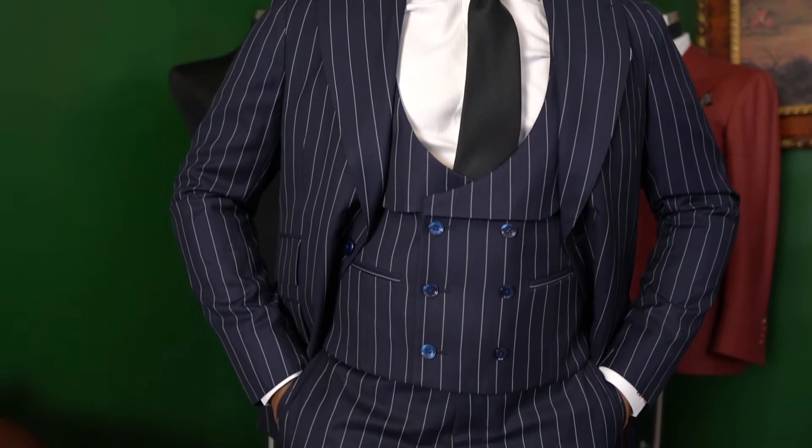What's up guys? It's Robert and you're watching GentStyle. In today's video I am modeling one of my brand new pinstripe suits that are a part of the GentStyle collection.